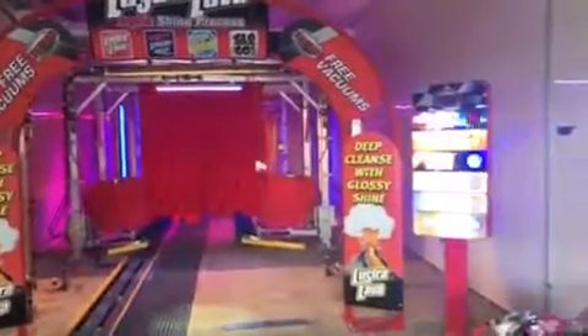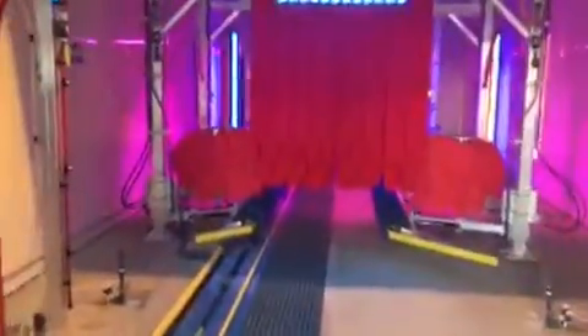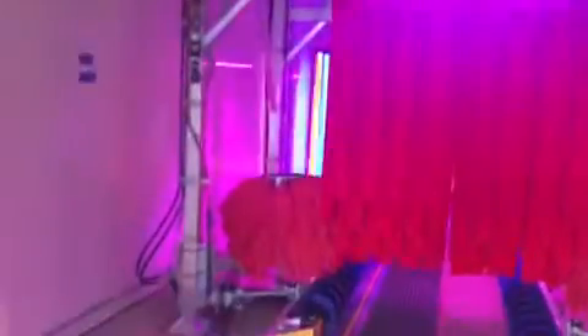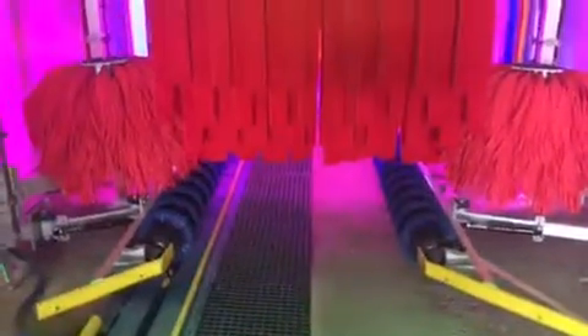I'll show you some of the additional LED and neon lights that we added to the package. As we take a walk through the tunnel, we come into the lava arch area and then we come into the mid-tier side rocker and tire washer cleaning area.